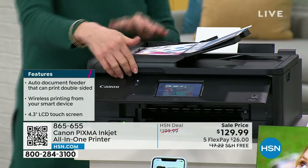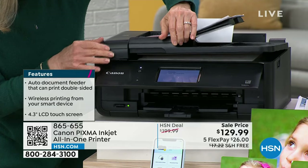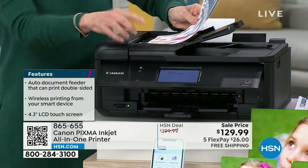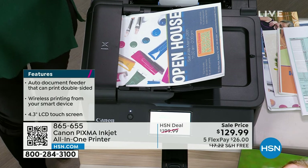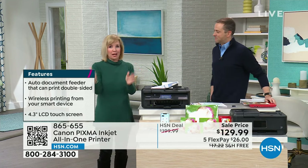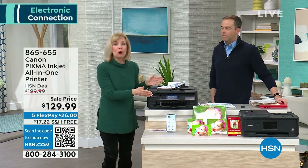It also has a full-size flatbed scanner. There's a nice 4.3-inch touch screen — massive, simple, and easy to use. You can print from your phone, your tablet, or your computer, or press on-board. I know my mom got a printer and said she couldn't figure out how to make a copy because it had no buttons on board. This is so simple.